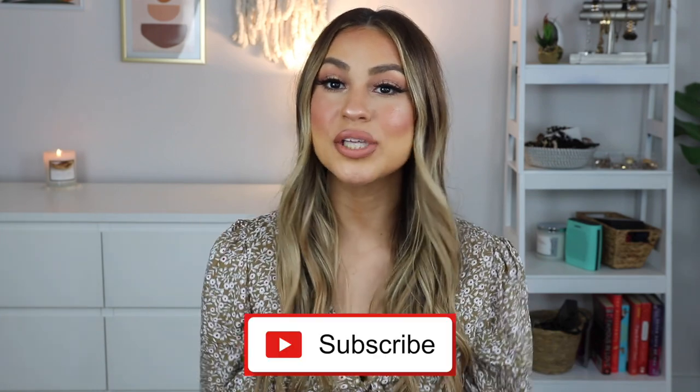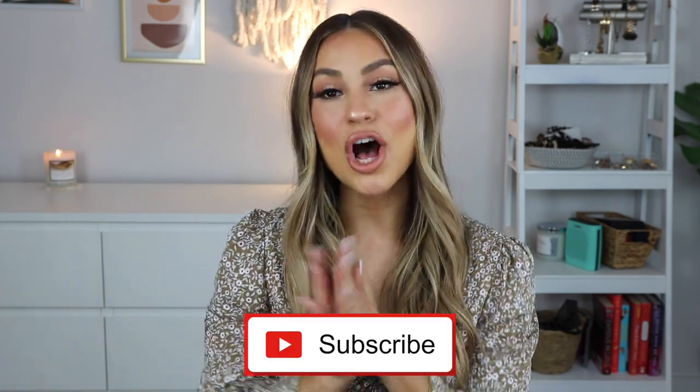I will link my last Shop Miss A video down below in case you guys are interested. Before we jump into the video, don't forget to hit the subscribe button so you can see more videos like this in the future. Also don't forget to follow me on Instagram @ashluna so you can see a little bit more behind the scenes.